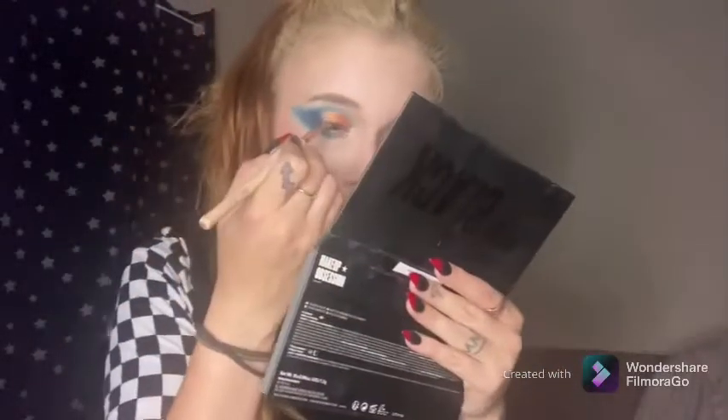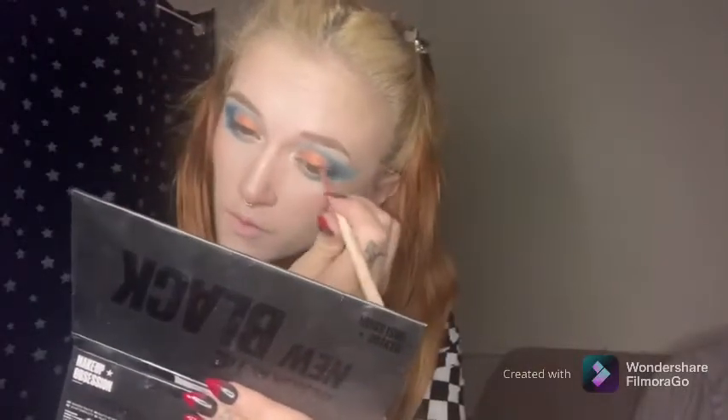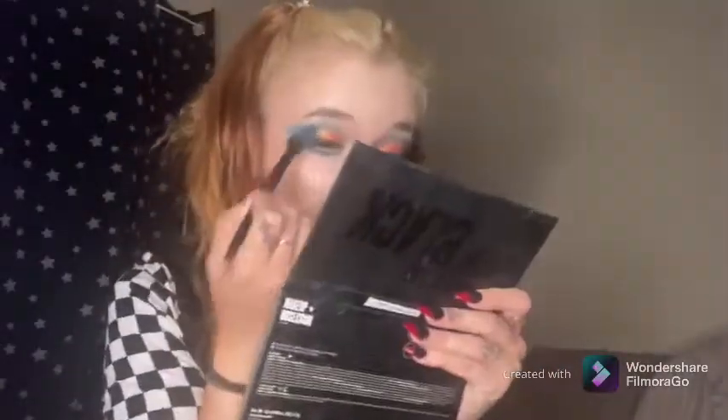I'm going in with the black shade from the Blackest New Black Palette, just because I don't have an eyeliner from a brand that begins with M. I'm also going to top up on the blue whilst I'm at it before applying lashes. I'm going to be applying lashes by Minaj.